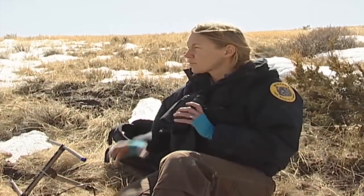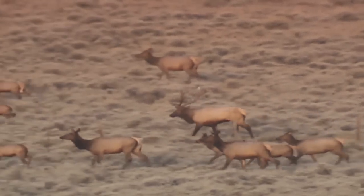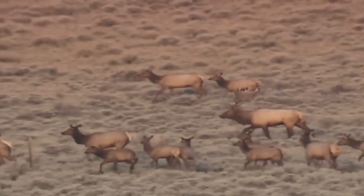What this new data, what this new information allows, is biologists can work with private property owners, federal agencies, and tribes to conserve these important areas where these species move back and forth between summer and winter range.